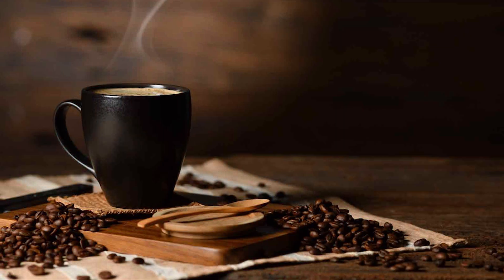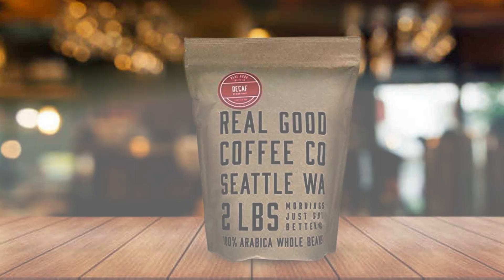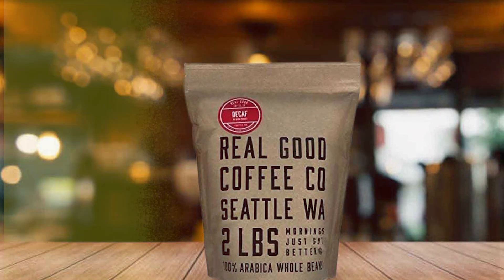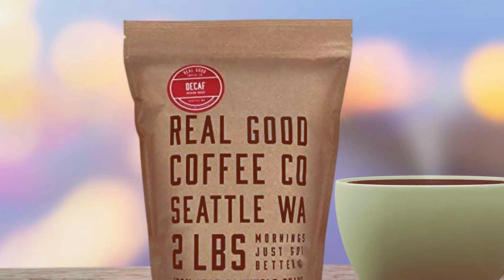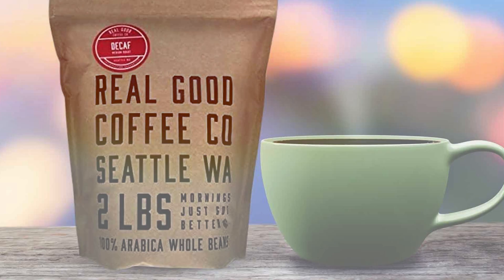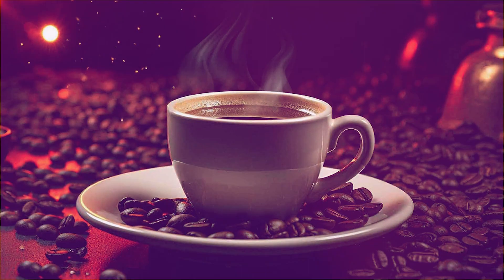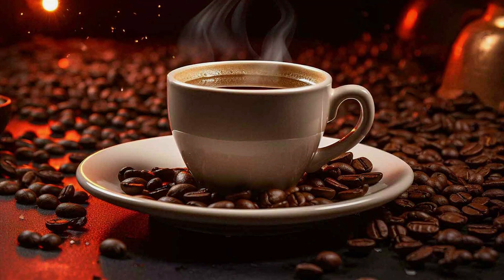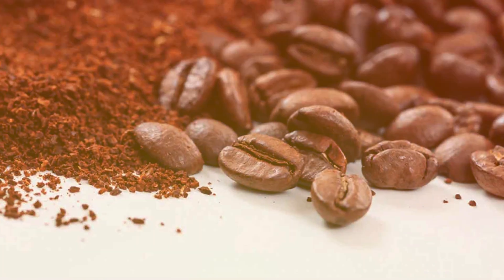Sourced from the finest coffee beans and expertly roasted to perfection, this blend delivers a smooth and balanced flavor profile that's sure to please even the most discerning palate. Their airtight packaging preserves the freshness of the beans, guaranteeing a consistently delicious cup of coffee every time. With its affordable price point and exceptional quality, Real Good Coffee Company's Whole Bean Coffee offers unbeatable value for coffee lovers who demand nothing but the best.